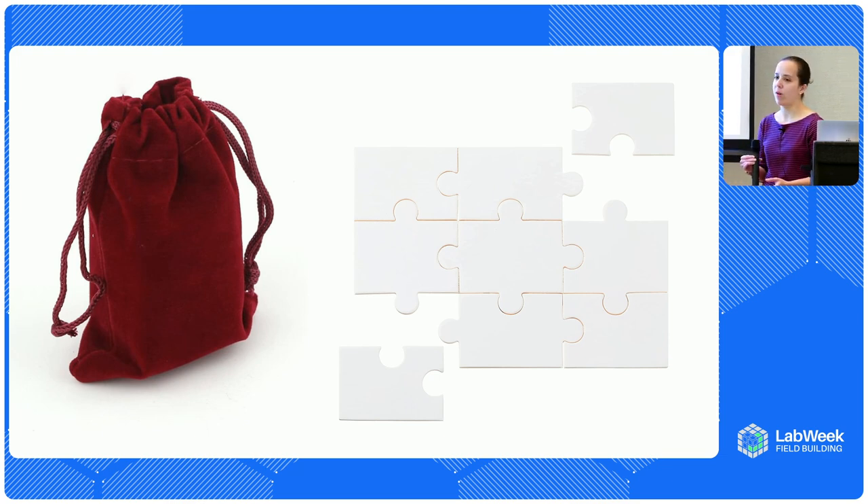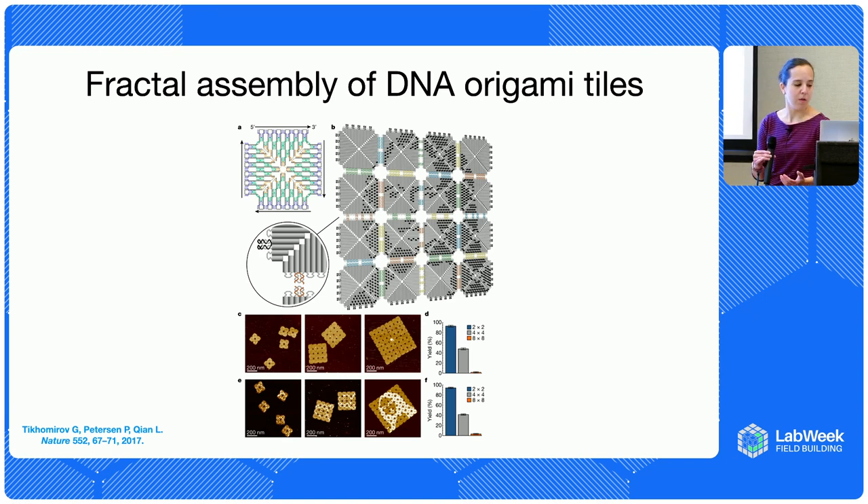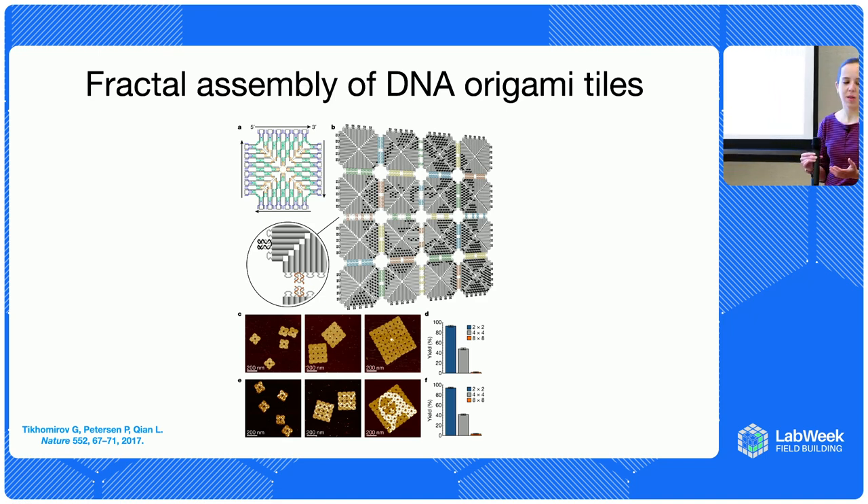There is very elegant work by Greg Tromero and Philip Peterson from Lulu Chen's lab, where they designed the edges of DNA origami to preferentially bind to other origami in a defined way. They were able to make eight-by-eight arrangements to create the world's smallest Mona Lisa — a gorgeous tour de force in experimental optimization. But as shown in the plot, if you go from a two-by-two grid to four-by-four to eight-by-eight, your yield drops off precipitously.